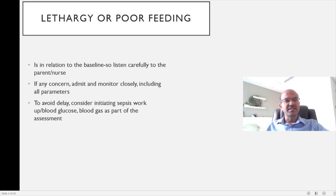The first and most common danger sign is lethargy or poor feeding. Lethargy is reduced activity relative to the baby's baseline. It's very important to listen carefully to the parent or nurse involved in the care and never ignore their concerns, as they may have a gut feeling something is not right. If there is concern, monitor all vital parameters closely and consider initiating a sepsis workup — including blood gas, blood glucose, and sepsis screen — while deciding on whether to start antibiotics. Do not delay when there is serious concern.